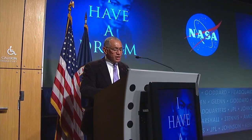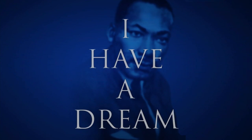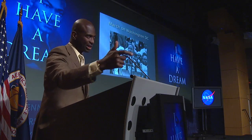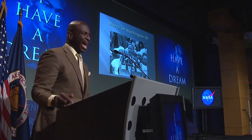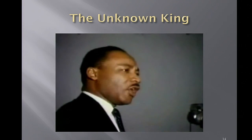NASA Administrator Charles Bolden kicked off a special commemoration at headquarters of the life and vision of Dr. Martin Luther King Jr. The MLK Day of Remembrance program featured musical selections, poetry, and speakers celebrating the continuing impact of Dr. King's work and philosophy. The NASA Headquarters Chapter of Blacks in Government sponsored the event.